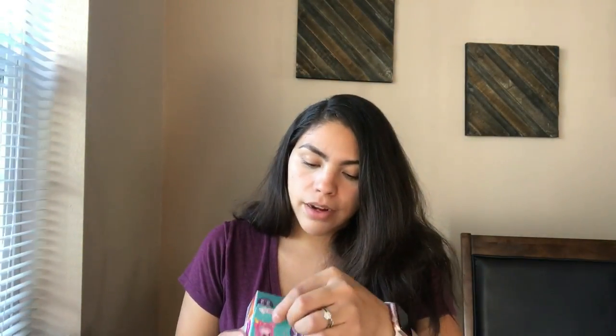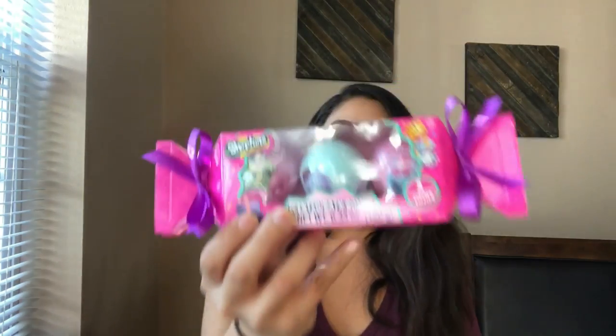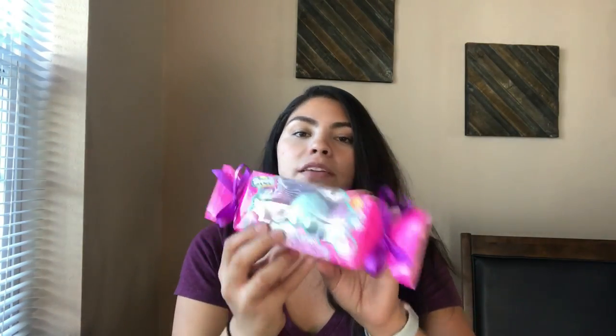For stocking stuffers, let me show you Aubrey's so far. We got her this little Hatchimal collectible egg, this light-up num num ring — she's really into all the girly stuff. Then these Shopkins bath bombs; I used to buy bath bombs from Lush when we lived in California but they were really expensive. And I got her this Supergirl fluff ball — that's what they're called — she likes stuffed animals.